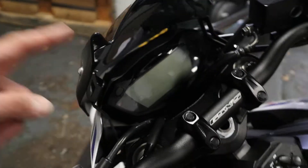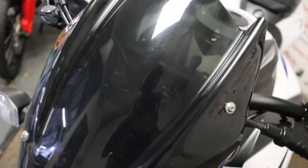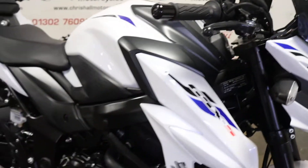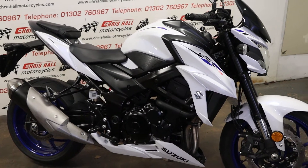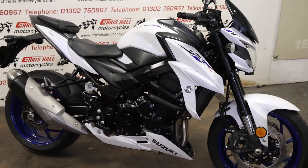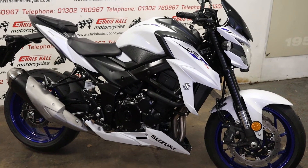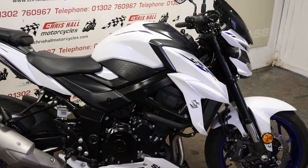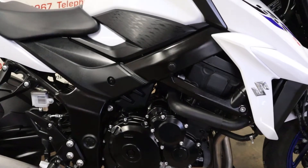I think the only extra it's got is the little bikini screen on the front. So that's the 2020 Suzuki GSX-S750 in stock today. If you've got any questions at all on this particular bike or any of our others, don't hesitate — give me a call on 01302 760967. Or you can drop me an email: Chris at Crystal Motorcycles at GoogleMail.com.